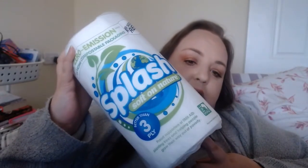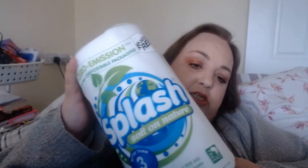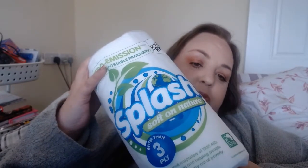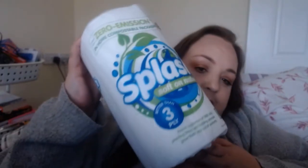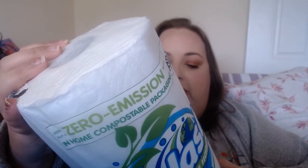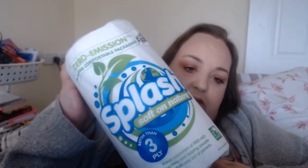The last thing is a big roll of kitchen roll. It's better than three ply, soft, plastic-free and home compostable packaging — which is all fantastic. It was £1.10, with 100 sheets, two ply, and 23 metres. It's great that it causes zero emissions.